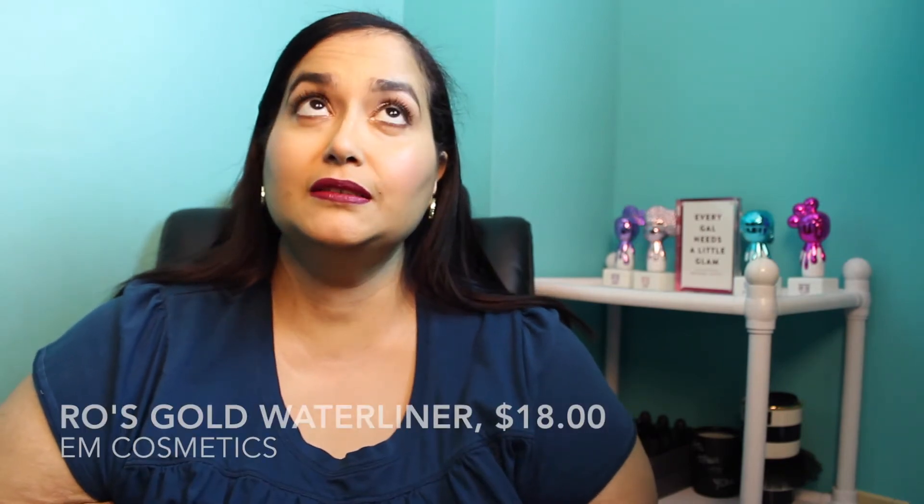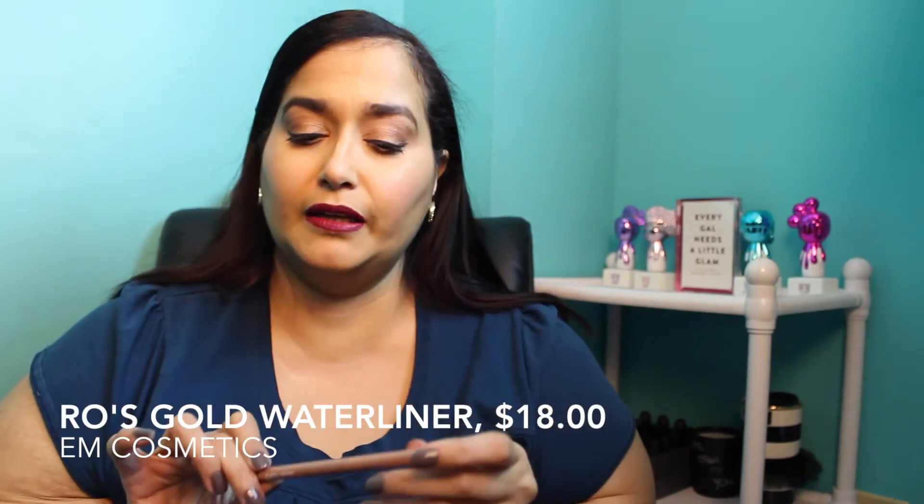Next is from M Cosmetics — I stopped using this water liner because it's out of stock online, but I texted them and they said they're bringing it back. It's a rose gold liner and I've been putting it in my waterline. I absolutely love it — it gives a nice, opened-up look that's more natural than typical nude liners. These are $18, so keep your eyes out for the rose gold from M Cosmetics.